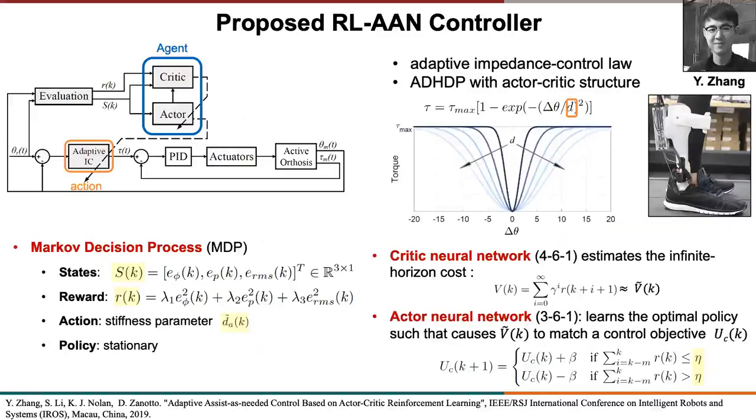We came up with the idea of developing an adaptive assist-as-needed controller for this active orthosis using the reinforcement learning framework, which is a machine learning control framework where a robotic agent learns an optimal control policy by repeatedly interacting with the environment. In our context, the robot agent is the active orthosis, the environment is the user of this orthosis, and the repetitive interaction is given by the walking task, which is inherently a repetitive motion.